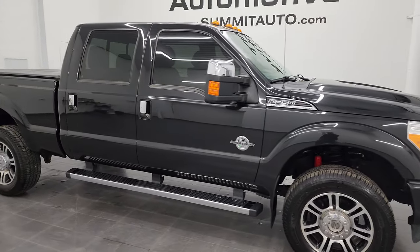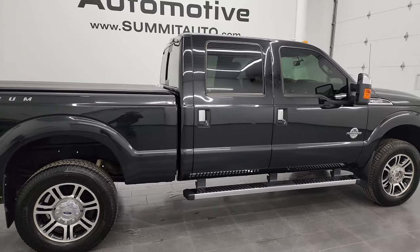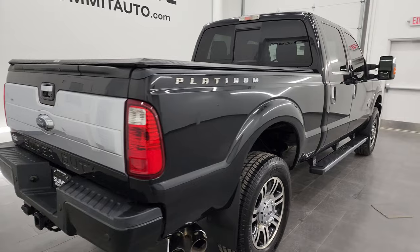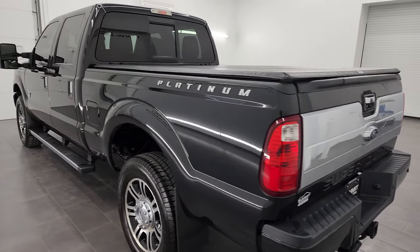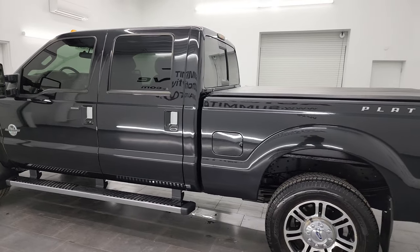Hey, this is Brett and this 2014 Ford F-250 Crew Cab Short Box Platinum Lariat Ultimate is stock number 13524ZA. I'm here at Summit Automotive in Fond du Lac, Wisconsin, your new and used heavy-duty truck headquarters.